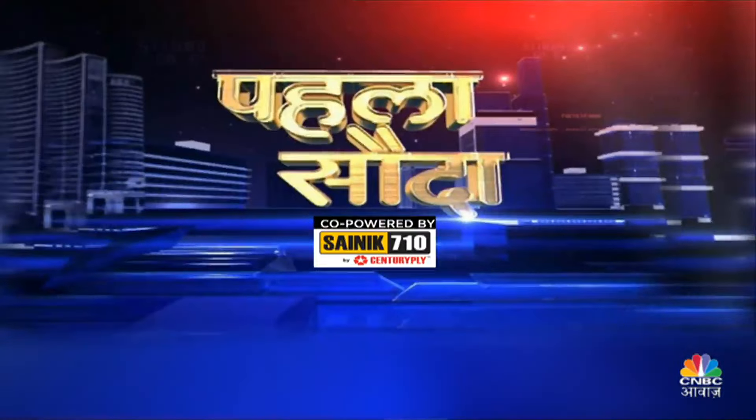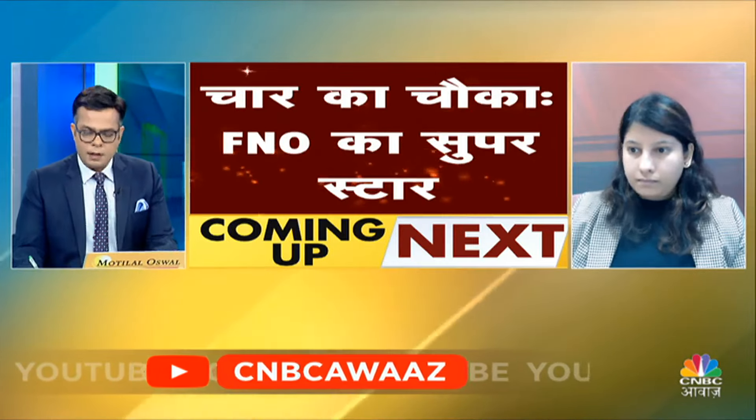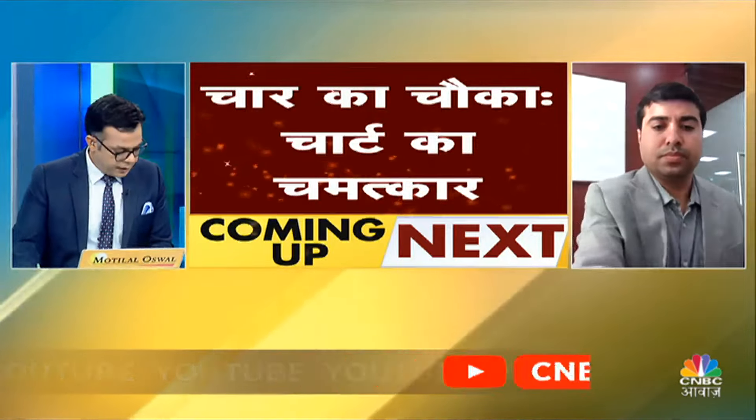We will start with it. Today Sachin has a smart option. Kavita Ji, we will take a trade from F&O Superstar. We will take a chart from Chandan and take a mid-cap fund. These 4 trades are for you. It has been 9:40, so let's start.